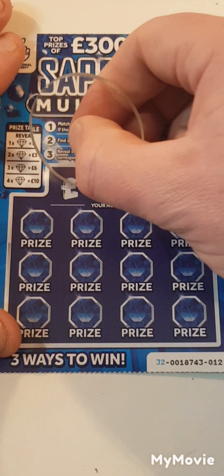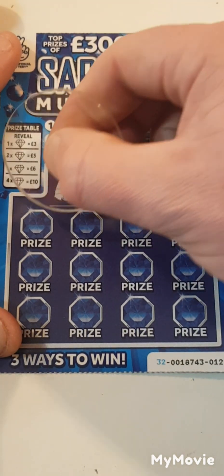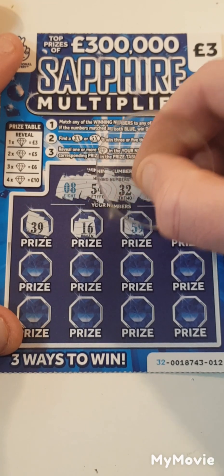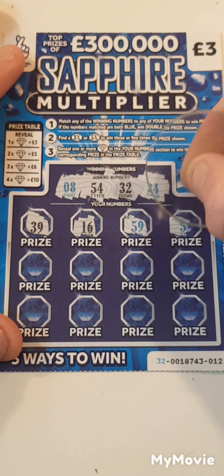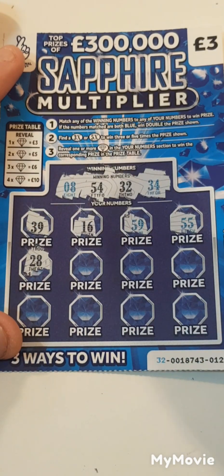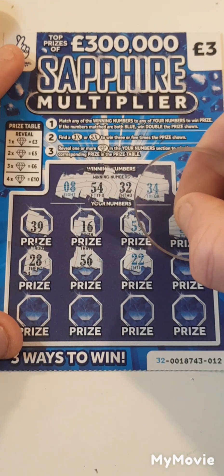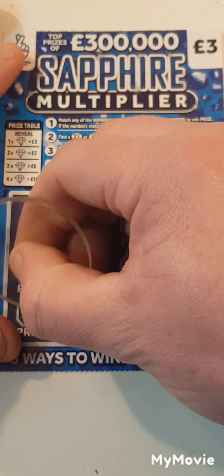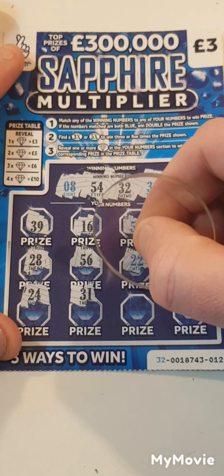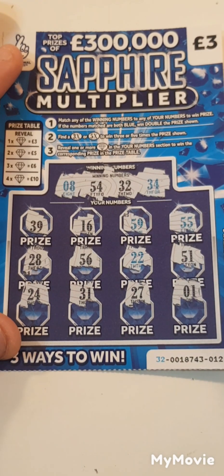Card twelve. Can we get a win on this one? We're looking for eight, fifty-four, thirty-two or thirty-four. Thirty-nine. Sixteen. Fifty-nine. Fifty-five — needed fifty-four. Twenty-eight. Fifty-six. Twenty-two. Fifty-one. Twenty-four — needed thirty-four. Thirty-one — needed thirty-two. Twenty-seven. And the last spot, number one. Nothing on that one.